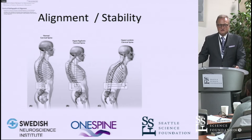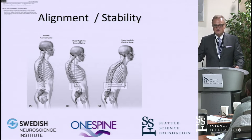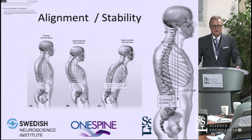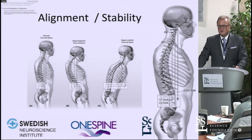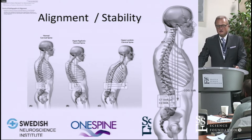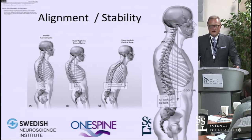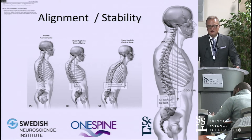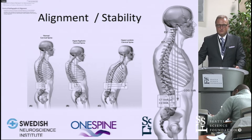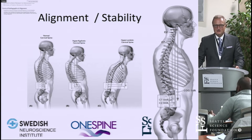One breakthrough among all these angular concepts — for me — is the T1 inclination angle. All of you are probably well-versed in pelvic incidence and sacral slope differentiation, but the focus on the T1 inclination angle has been one of the biggest insights over the last five years. Credit to Chris Schaffrey, Chris Ames, Justin, and the Virginia group — these are really very important insights, and we're just getting there now.